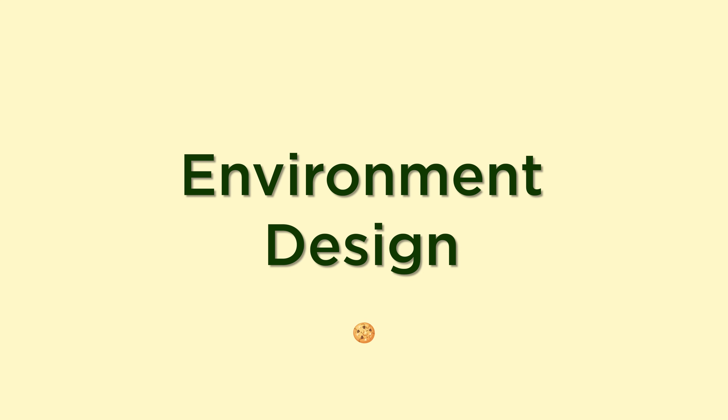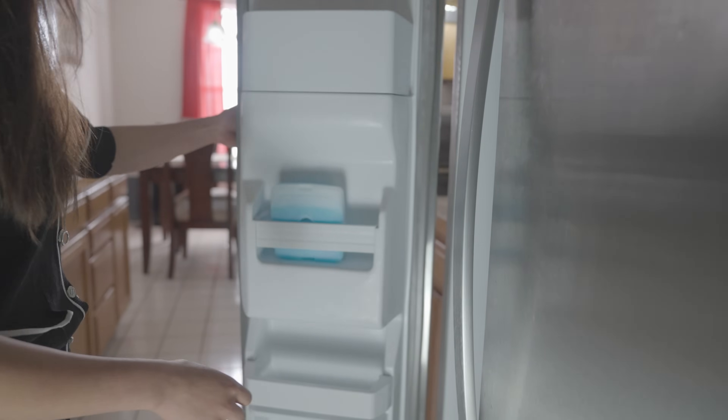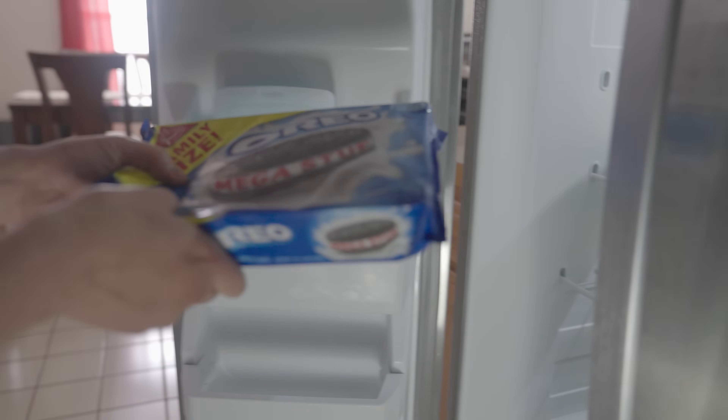The second study hack that has saved me so much time throughout the years is environment design. I have no self-control. Like, if there is a cookie just sitting there, I will 100% go and eat the cookie. And I have accepted that unfortunately, this is just who I am as a person. Which is why I spend so much time designing my environment so that I can get myself to do things — or get myself to not do certain things.